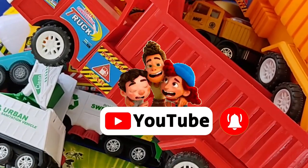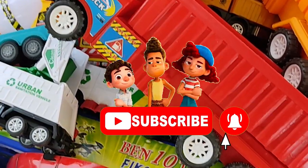That's all for today's collection. I hope to see you in the next video — bye bye!